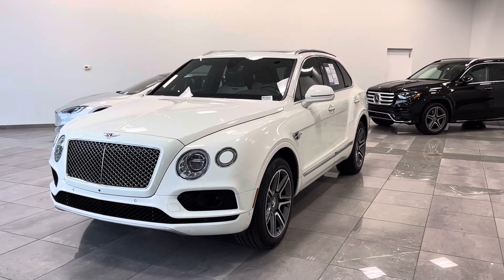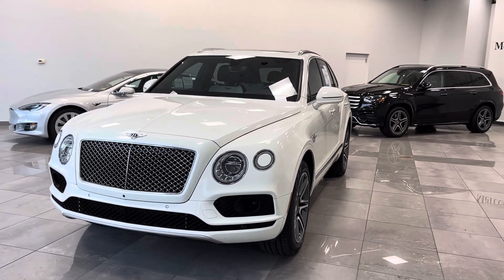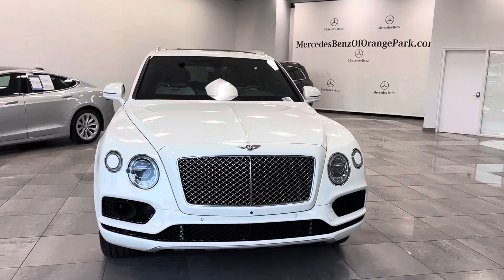Hello everyone, this is Chris Bortes with Mercedes-Benz in Orange Park, Florida.